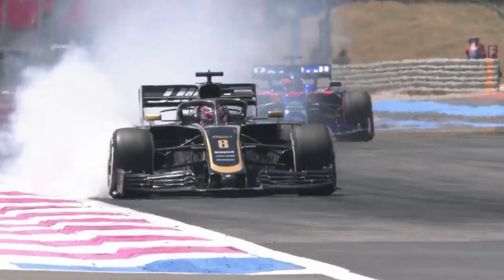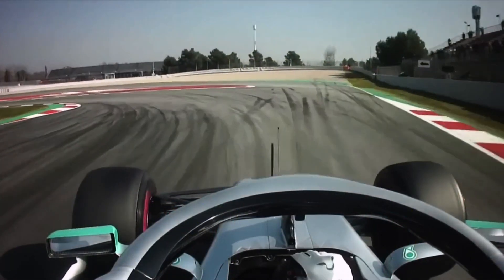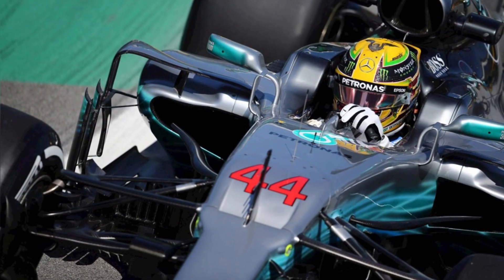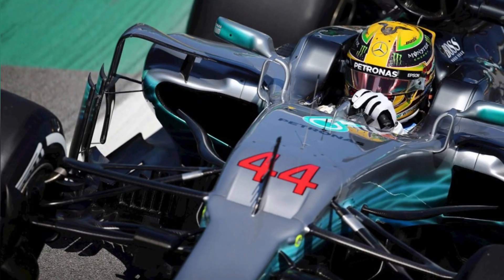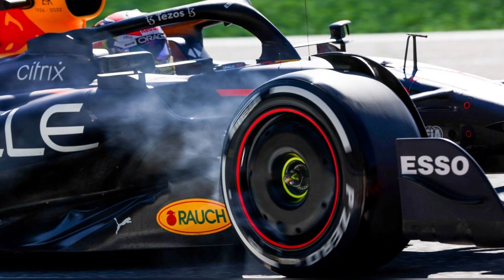The braking force becomes so great that the tire stops rotating completely while the car is still moving. Instead of rolling, the tire now skids across the track surface. Lockups usually happen at the front wheels — when an F1 car brakes hard, the weight shifts forward, just like when you brake hard in your road car. This weight transfer puts even more pressure on the front tires, making them more susceptible to locking up.